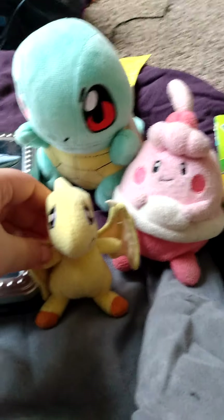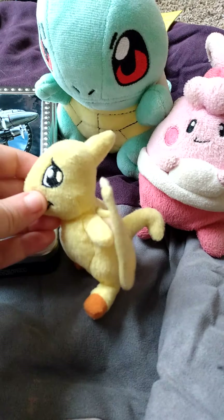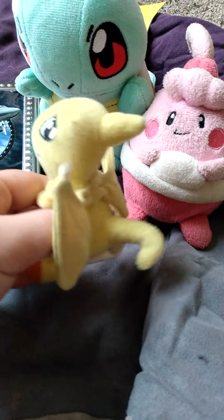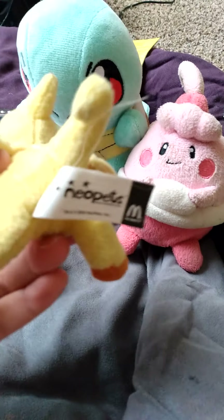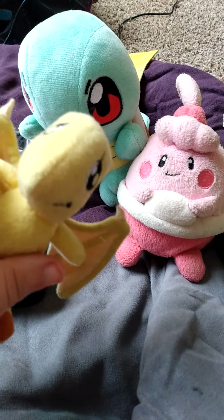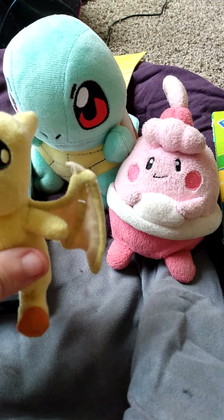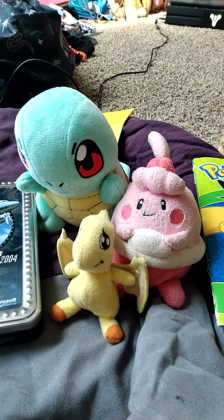Here we have a Neopet. I looked around to see if I could find any other Neopets and I didn't, so this was the only one. This is the yellow Shoyru, or however you pronounce it.